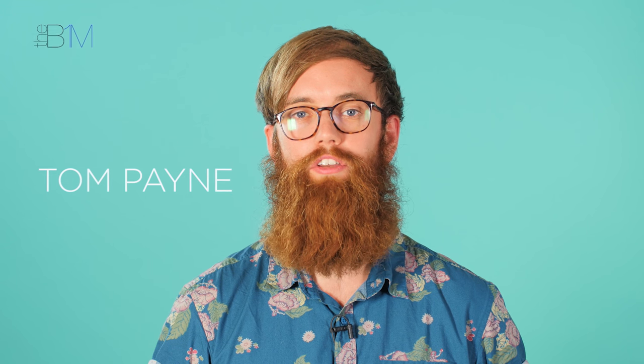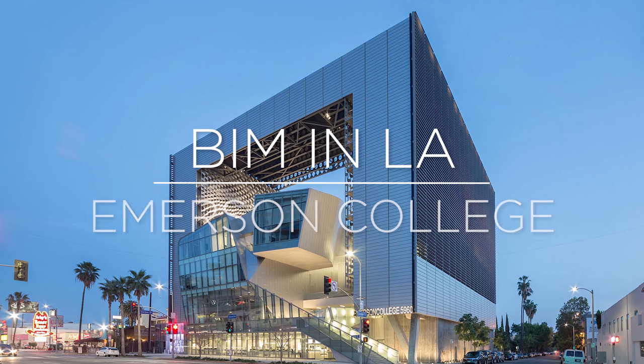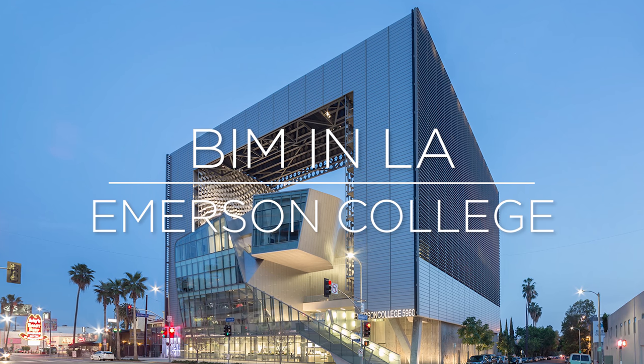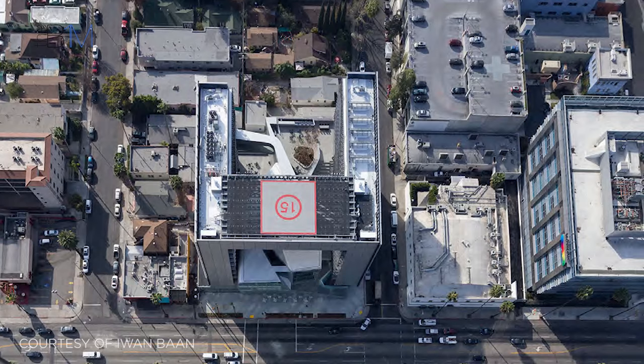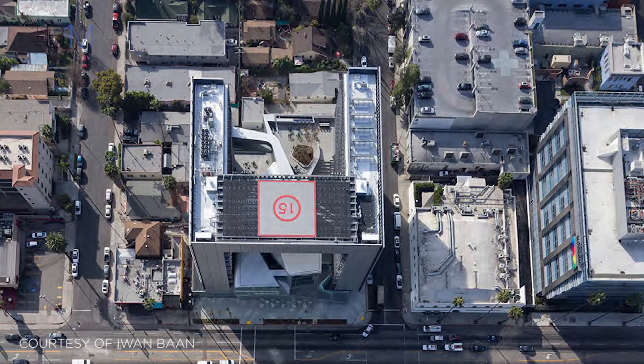Emerson College have recently created a new state-of-the-art home for their undergraduate internship program in the heart of Hollywood. The impressive new facility brings student accommodation, instructional facilities and administrative offices into one location. The project's intention is to create a positive urban development and a welcoming public space in this area of Los Angeles.